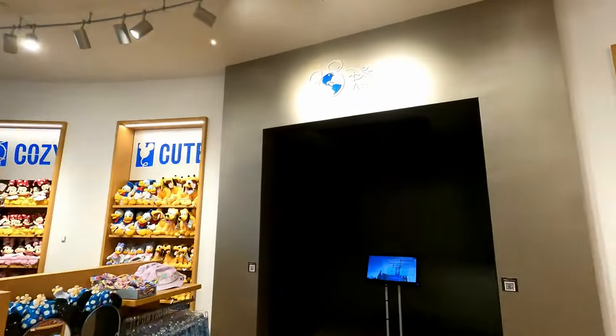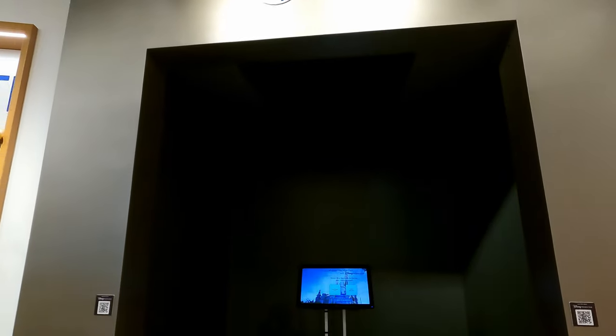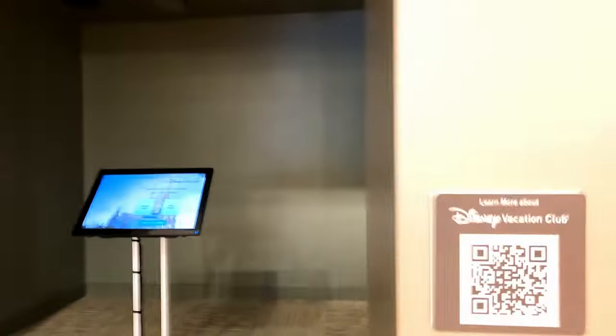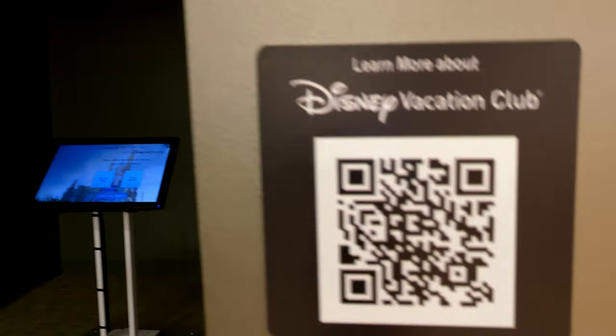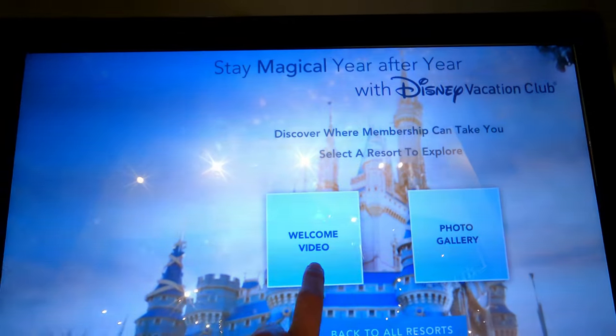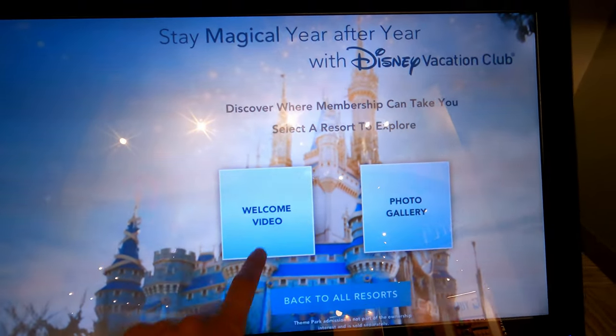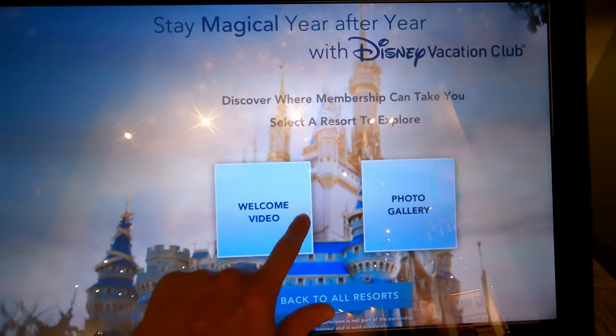I'm enjoying it. It's not a place you're going to spend a ton of time in, but this is really what I wanted to check out. There is a Disney Vacation Club virtual area here. I'm gonna scan this in case you guys want to learn more. It says — let's go through this together, let's see what it does. Welcome video... apparently this is not working.